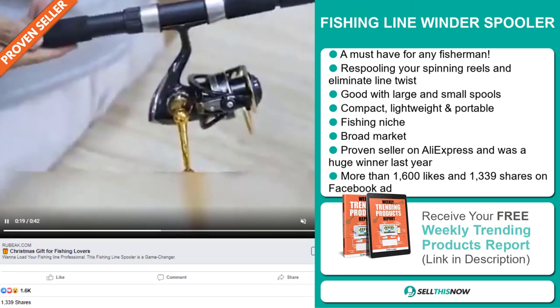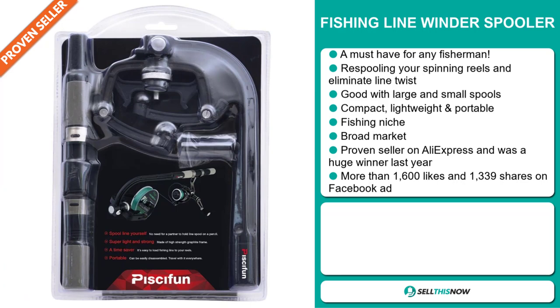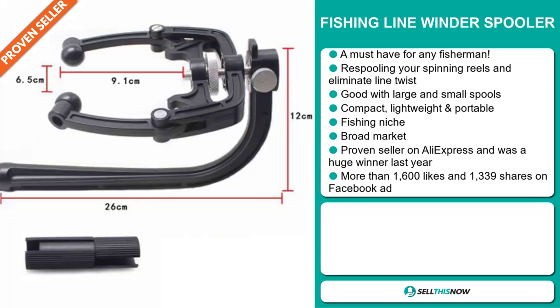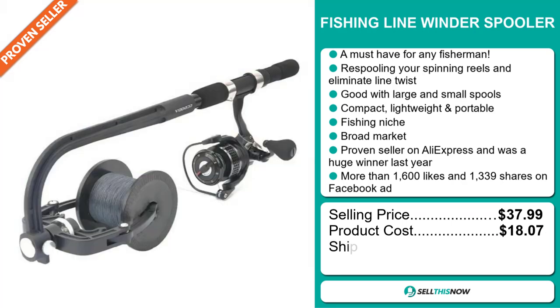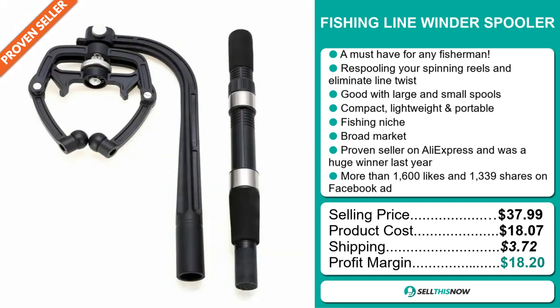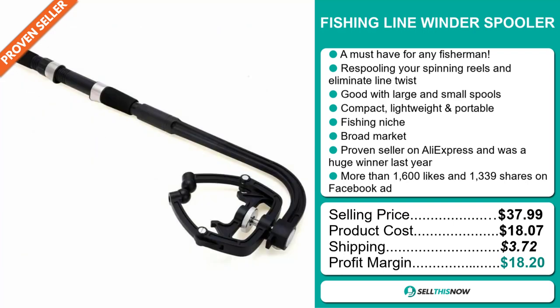And finally, the Facebook ad has more than 1,600 likes and 1,339 shares. The selling price of the Fishing Line Winder Spooler is just under $38, whereas the product cost is only $18.07. Shipping will set you back $3, so you're looking at a very good profit margin of $18.20. Sell this now!